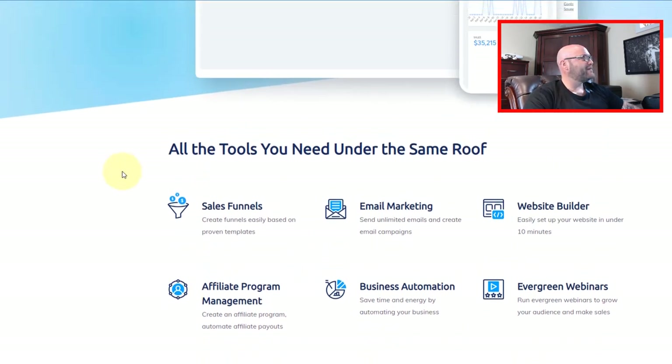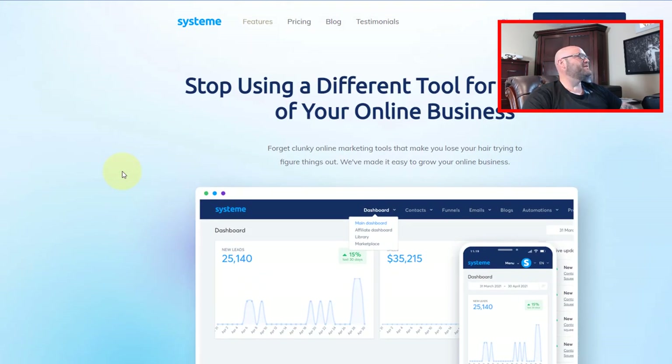Again, use the link down in the description — the first one you see there — and sign up so that you can follow along. Now that we have the free tool to start using for this campaign, let's go in and set up our campaign.